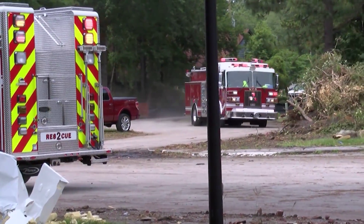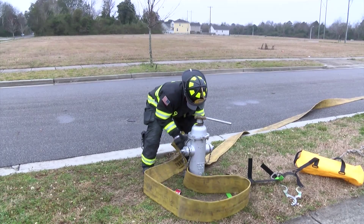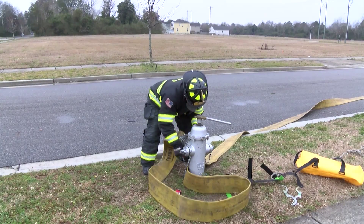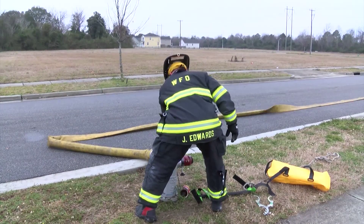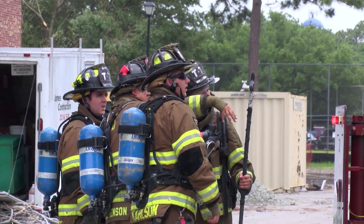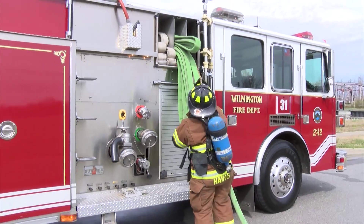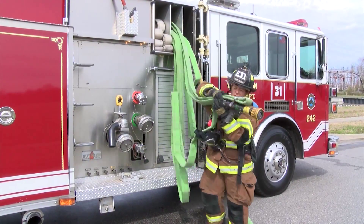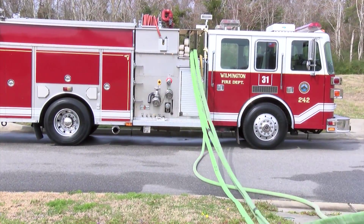The second arriving engine company is responsible for establishing a main water supply. If the first engine stopped and laid a line from the hydrant to the fire, the second engine hooks up the supply line to the hydrant. If the first engine passed the hydrant without laying a supply line, the second engine accomplishes this task. The officer from this company will also assume command from the first arriving officer if the battalion chief hasn't arrived yet. After establishing water supply, the second engine will normally pull a backup line and advance it to the structure for additional suppression or backup to the first attack line, with personnel entering the structure for suppression or search and rescue.